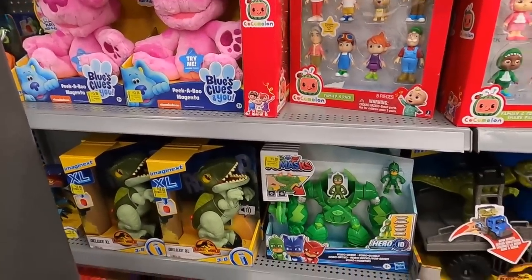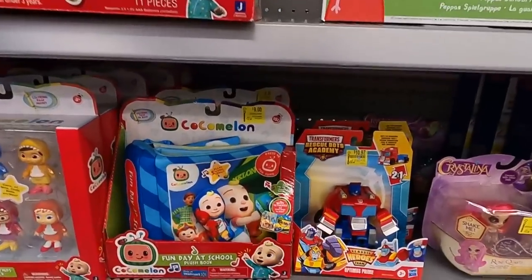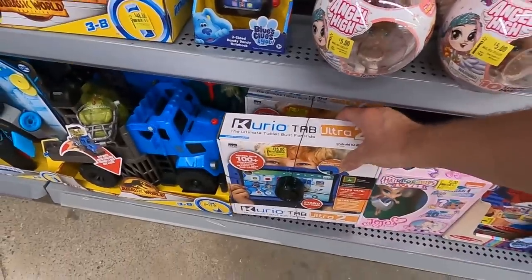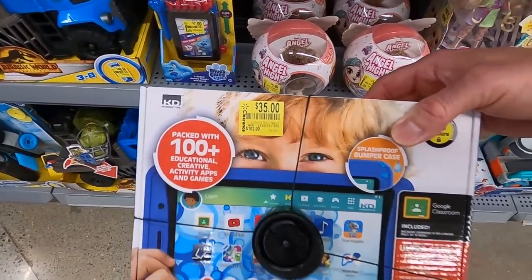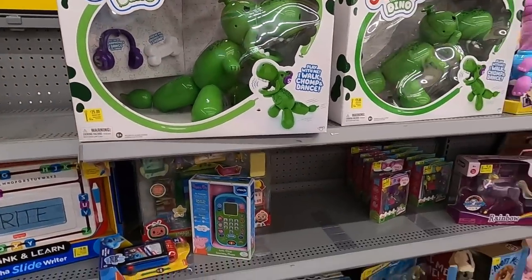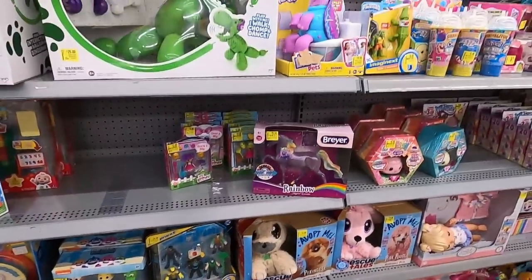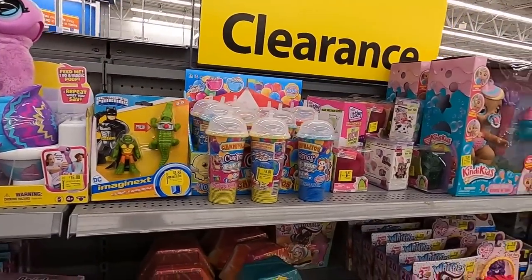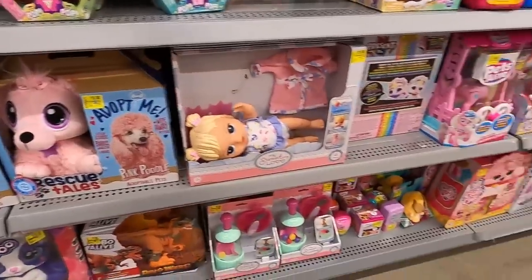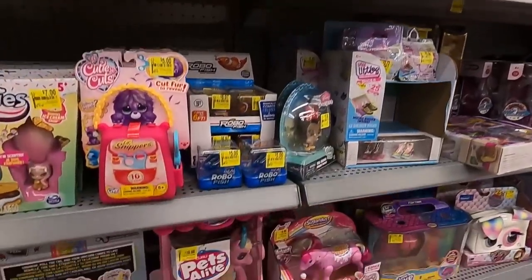We've got some CoComelon. I'll go through and scan some of this stuff for Amazon and see if we can find anything really good worth selling. Nine bucks, was 22 — that's not bad. Transformers, Peppa Pig — that seems like a really good deal. 35 bucks, it was 102. Squeaky the Balloon Dino at 25 bucks, was 70 — seems like a pretty good deal. They've just got a ton of stuff on clearance. We've got some little squishy ice cream, various toys — I'll quickly show you everything.